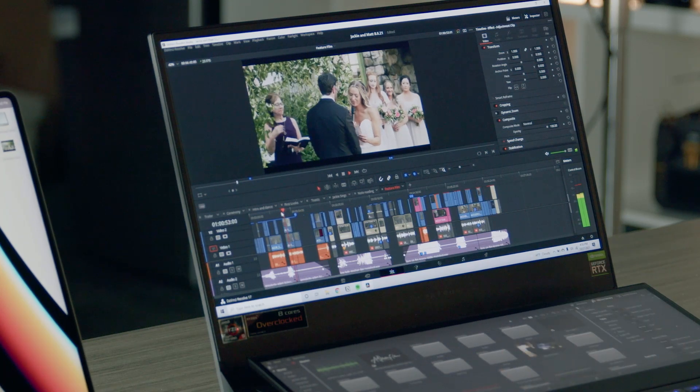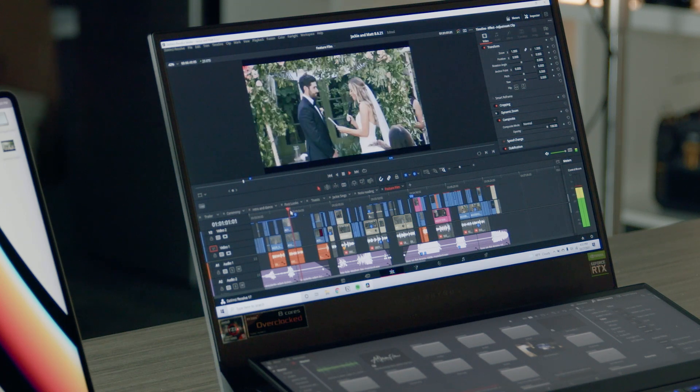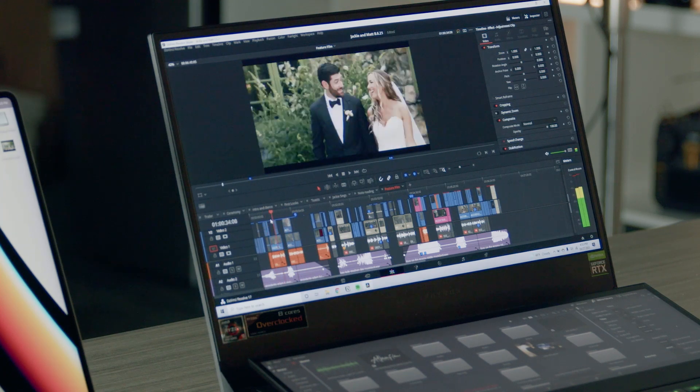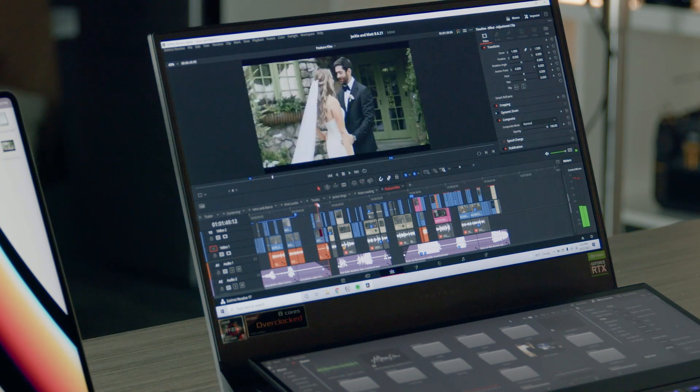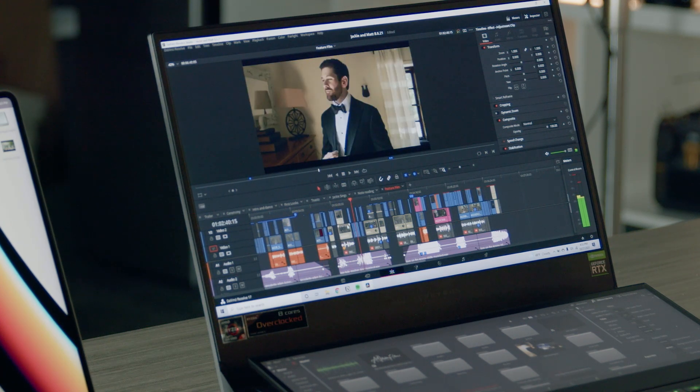It's skipping a little bit when I play, but then it catches up and goes. Playback is okay, and scrubbing is pretty solid as well.